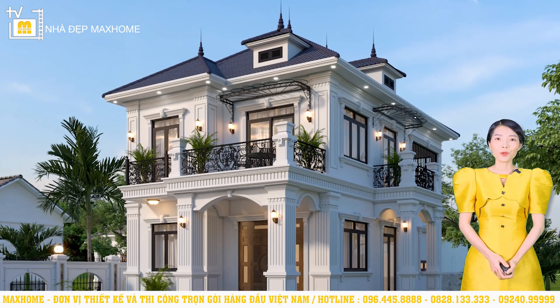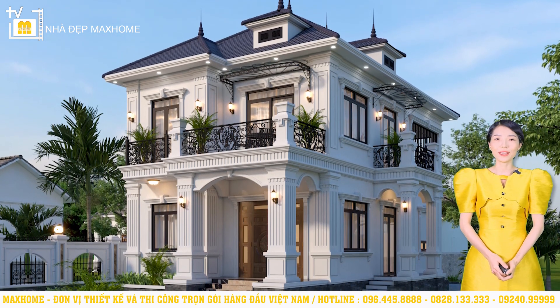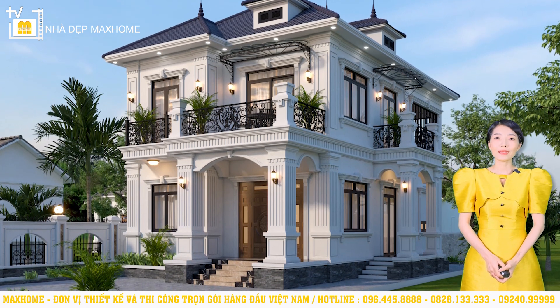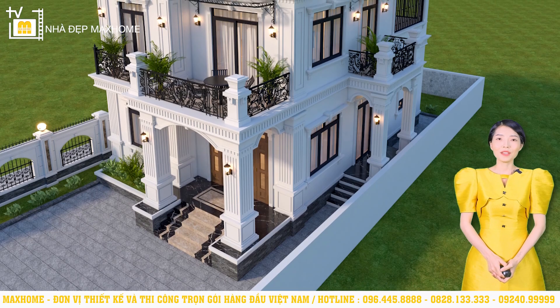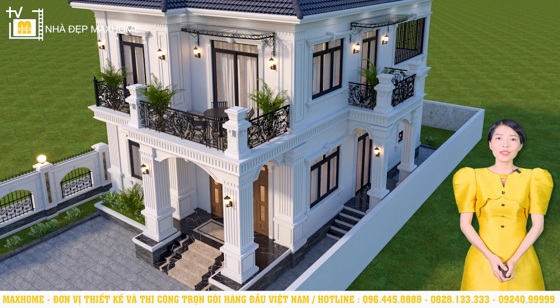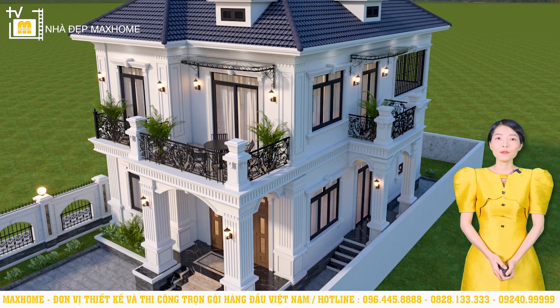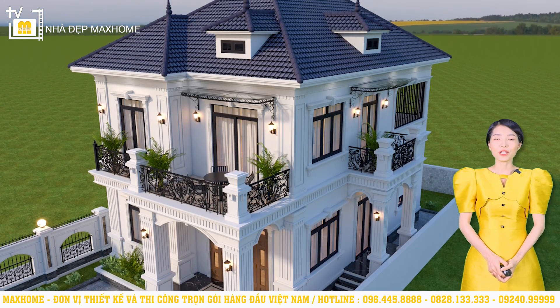Theo yêu cầu của gia đình Anh Tùng, chúng tôi đã thiết kế một mẫu nhà mái Nhật 2 tầng mang phong cách kiến trúc tân cổ điển. Các chi tiết trang trí được linh hoạt sắp xếp một cách hài hòa, tiết chế hợp lý, đảm bảo vẻ đẹp tinh tế nhẹ nhàng. Với những công trình tân cổ điển thì màu trắng sẽ là sự lựa chọn hợp lý nhất, bởi vì công trình này đã có rất nhiều chi tiết trang trí cầu kỳ. Nếu sử dụng thêm nhiều màu sắc khác thì sẽ dễ dẫn đến việc công trình bị rối rắm.